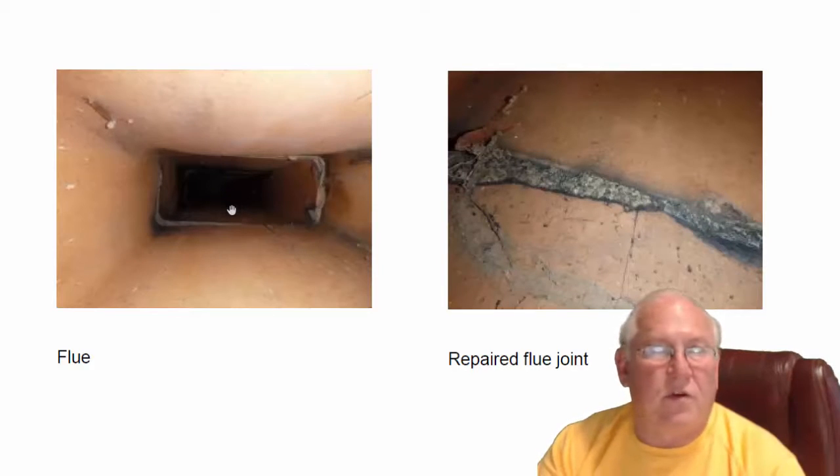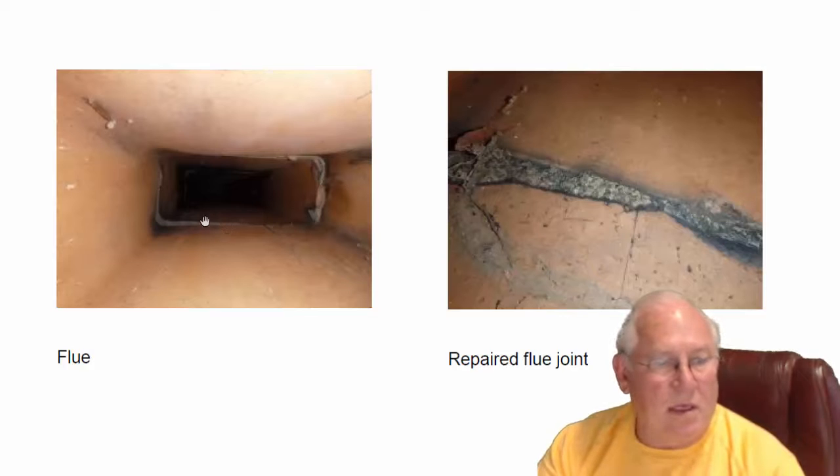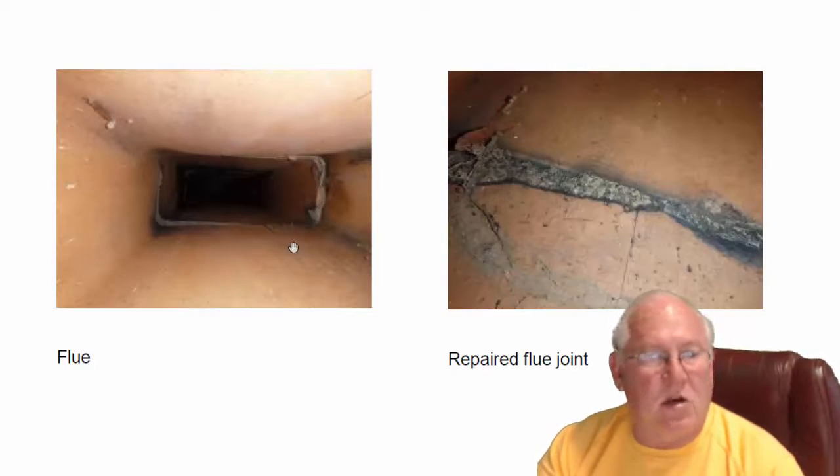Or just switch over to vent-free gas logs. Just as a reminder, vent-free is complete combustion — no carbon soot, no carbon monoxide. You don't have to worry about gases getting into the house. If you treat it as a set of vent-free gas logs, then you could actually leave the damper closed, which means we wouldn't have to cut it out and get all that debris out of there. I'll leave those thoughts up to you.